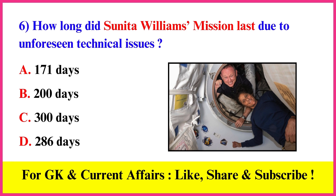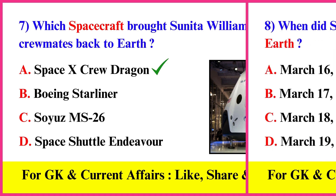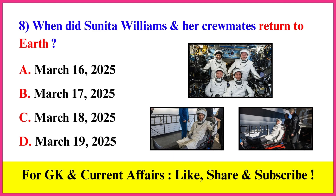How long did Sunita Williams' mission last due to unforeseen technical issues? Correct answer D: 286 days. Which spacecraft brought Sunita Williams and her crewmates back to Earth? Correct answer A: SpaceX Crew Dragon.